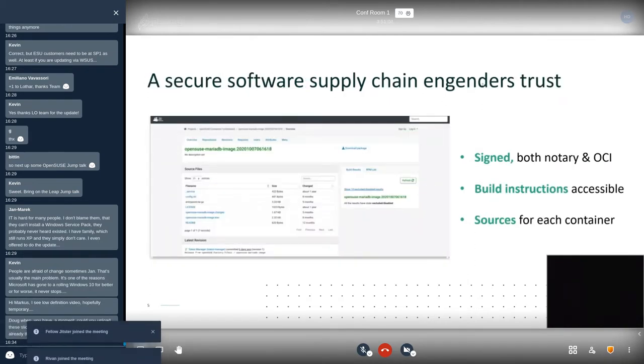What makes the OpenBuild Service so strong in a container and trusted environment is that it engenders trust in the form of a secure software supply chain. When you double-click on any particular package — continuing with the MariaDB example — you can be sure that package is trustworthy because it's been signed using both Notary and Open Container Initiative conventions. You're also able to transparently see what went into the build: the build instructions for that container are accessible from the repository, including the scripts, templates, and snapshot sources for each container at the point of build. This is a very important part of software trust.